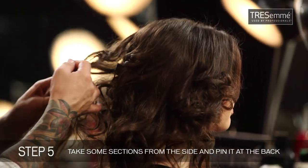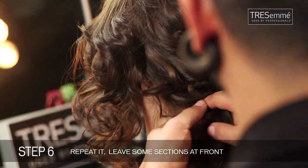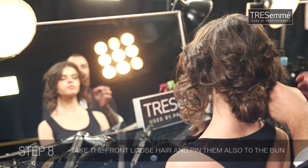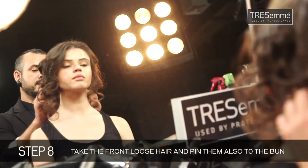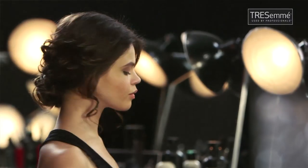I'm taking little sections and just pinning it, keeping everything very loose. I'm crossing this over and at the end I'm forming a little bun at the neck. Now I'm taking the sides, adding a little bit of hairspray and pinning them into the bun — same thing on the other side. It's cute, it's sexy, it's wild — it's Picture Perfect.